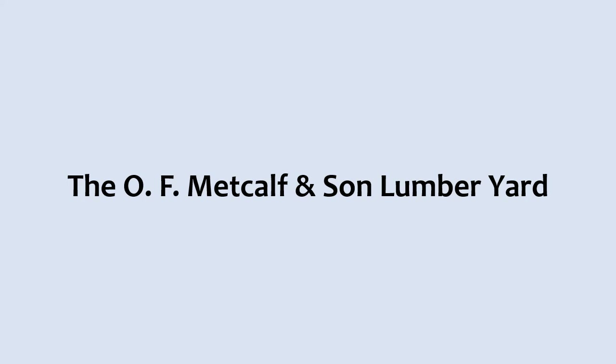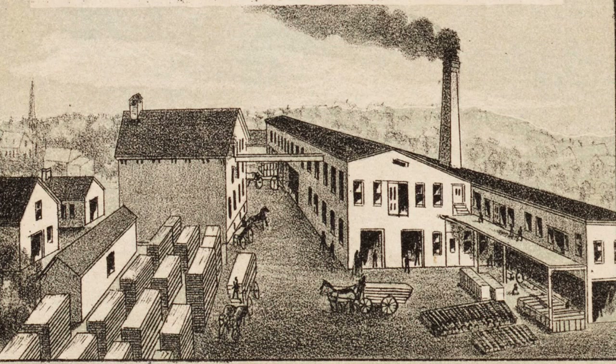The O. F. Metcalf and Son Lumber Yard. In June of 1919, the lumber yard of Otis F. Metcalf and Son on West Central Street was purchased by the Lock Brothers of Milford. This picture was taken from the 1888 drawing of Franklin. The new owners incorporated the lumber yard under the title of Franklin Lumber Company.